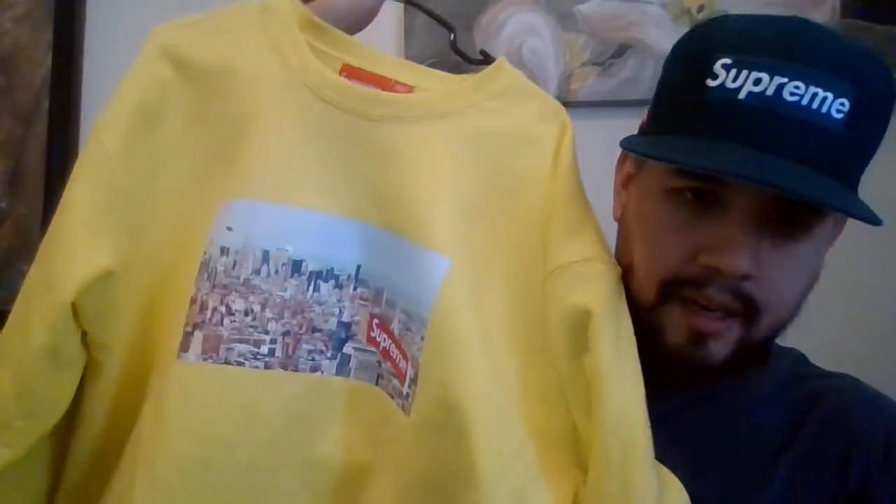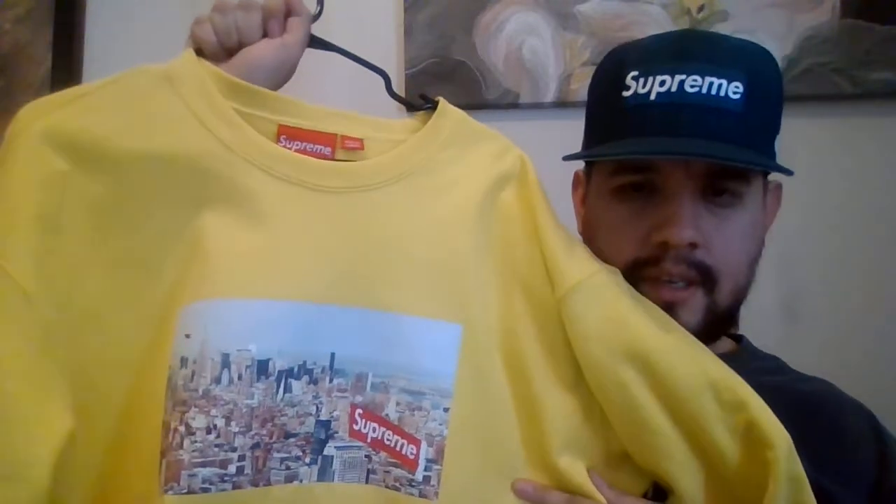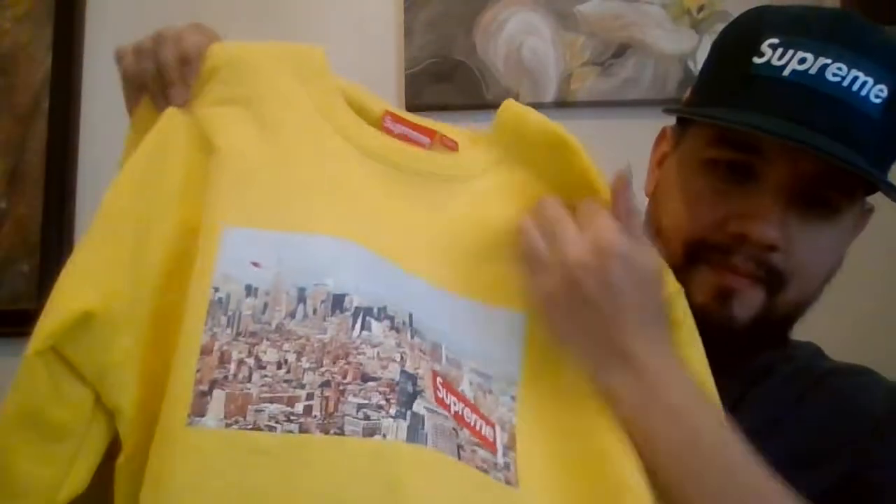Here it is, it just came in this weekend. I'll put it on in a bit. I don't know how to edit this — this is my first video, so bear with me. I love the image on it. I know this week is the cross box logo and people are going crazy with their appreciation for that, but to me this is the item of the season.